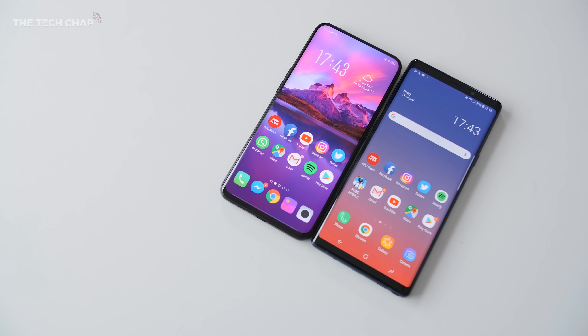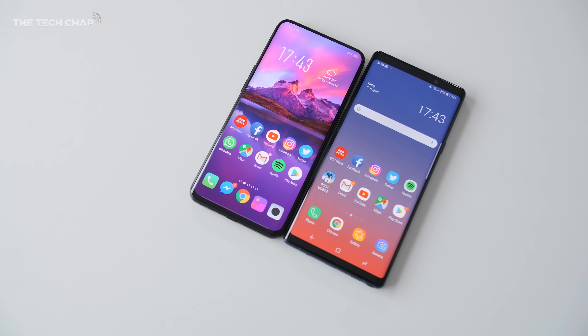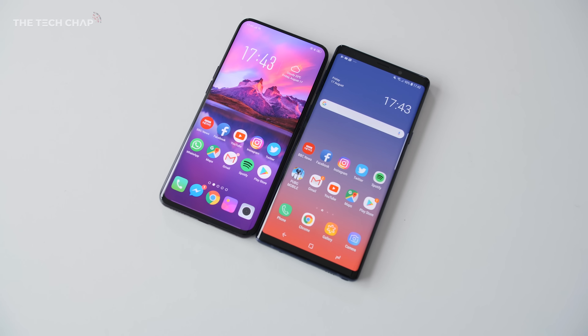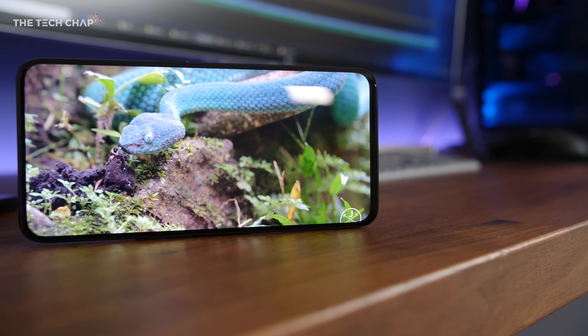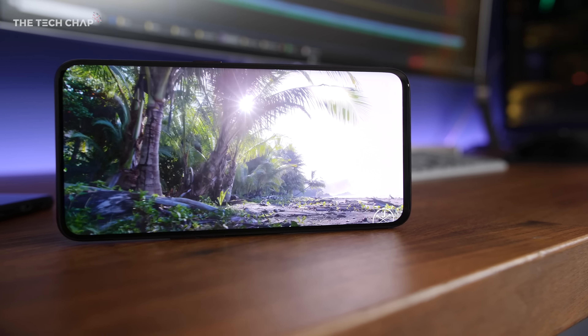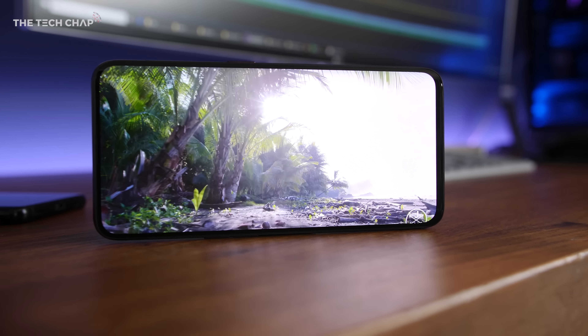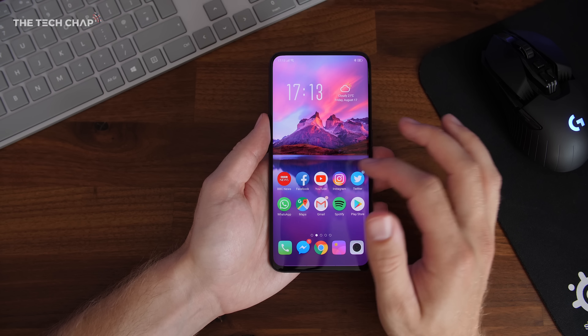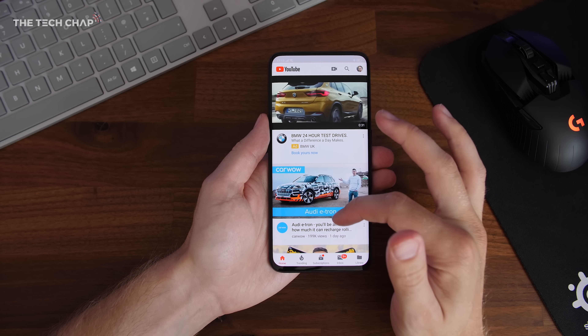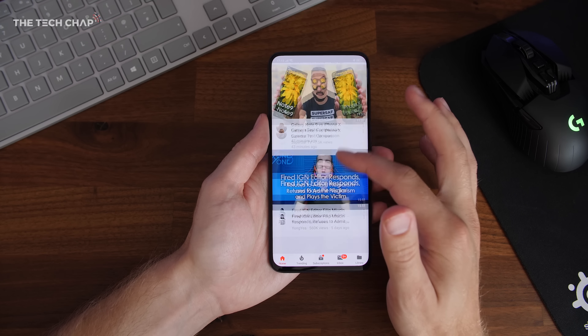Having barely any bezel means Oppo has managed to cram in a massive 6.4-inch screen — the same size as the Note 9 — in a phone that is a good deal shorter and a lot easier to hold. It's a stunning screen with a taller 19.5:9 AMOLED panel. It is Full HD Plus rather than Quad HD Plus, which is a bit of a shame given the size, but at 401 pixels per inch it's still very sharp, and that does help give it better battery life.